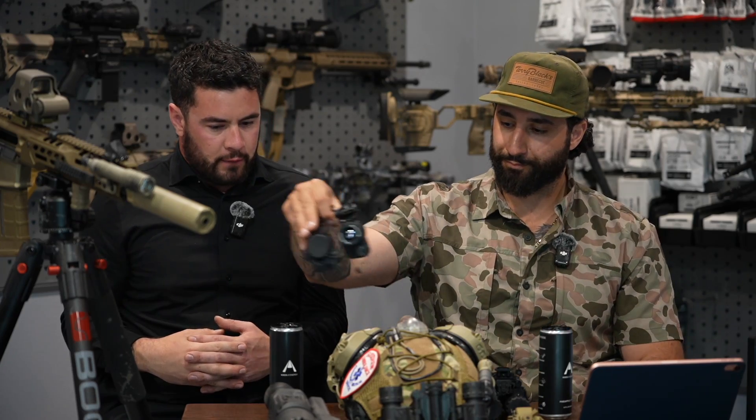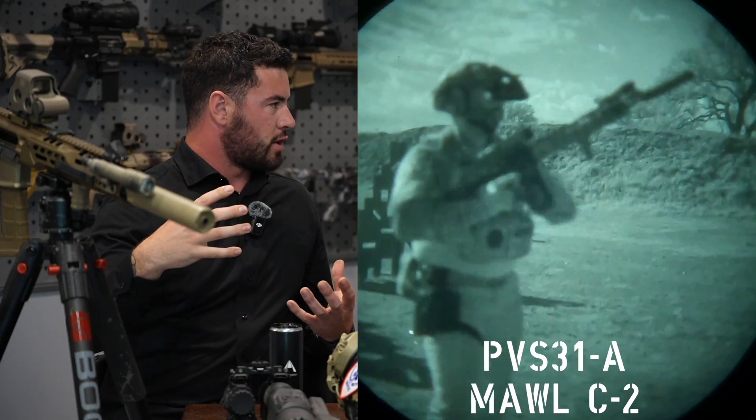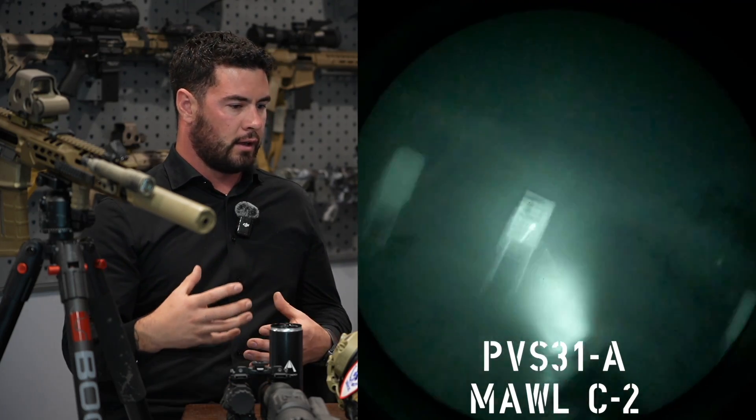No matter what, the PBS-31 Alphas are phenomenal. The one caveat is they don't have an adjustable diopter, so they're not ideal for people who wear glasses. But you get the best tubes available and they are completely sealed units — extremely water resistant and submergible, lightweight and strong. That's the crème de la crème. Just under that would be the 1531, which uses the same high-quality L3 tube but has adjustable diopters and a very rugged housing — a little bit cheaper since it's not a fully sealed unit.